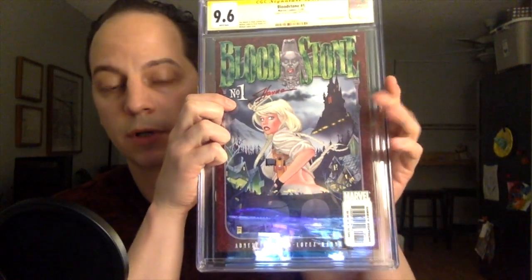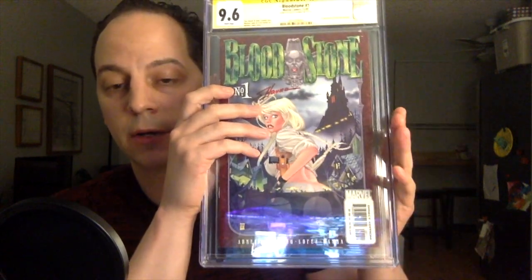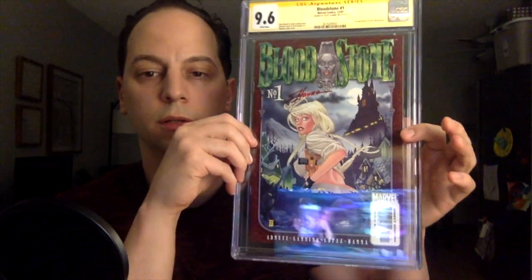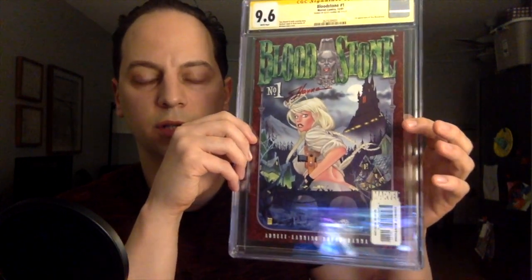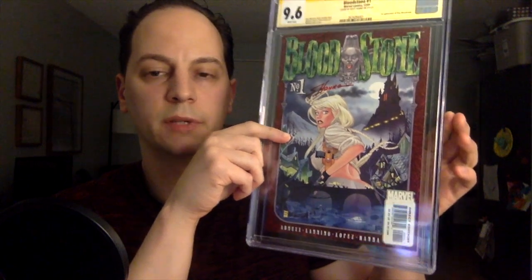I do have a lot of speculation hopes for this character appearing in the upcoming — probably Phase 5 MCU. We'll see, because she is a monster killer. This book's been going up quite a bit in value. I think 9.8s are well over $1,400–$1,500 in a universal. And I don't think there's many in the census for this book. So this book will eventually be one I sell down the road, because I'm not really attached to it. A 9.6 is nice.